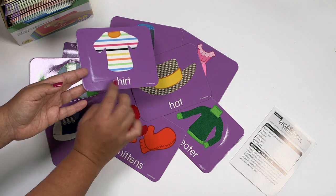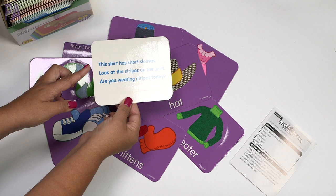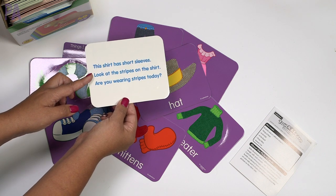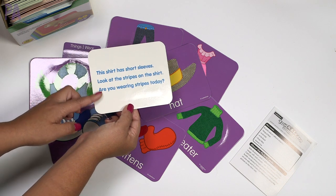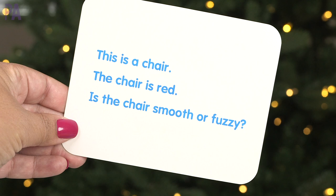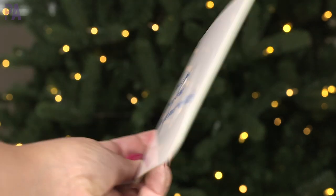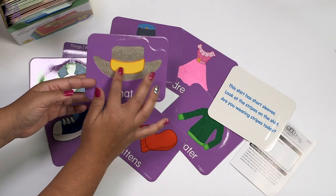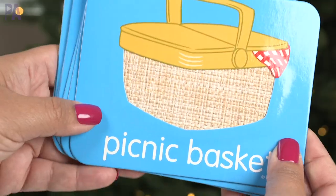Plus there's a vocabulary word on the bottom so you can also work on language. If you turn it over on the back, there'll be a couple of sentences. 'This shirt has short sleeves. Look at the stripes on the shirt. Are you wearing stripes today?' These are really great guided questions already done for you on the back of every single one of these cards. The hat says, 'Some hats keep us warm. This hat keeps the sun off your face. Let's feel the hat.' It really guides your conversation — that's a pretty neat feature.